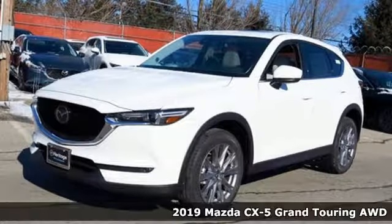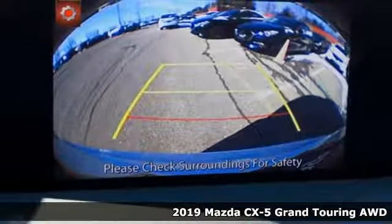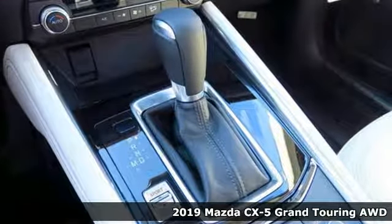Here's a new 2019 Mazda CX-5. With Mazda, driving's what matters most. It's equipped for all your driving needs and wants.